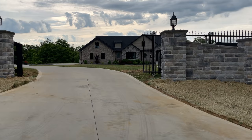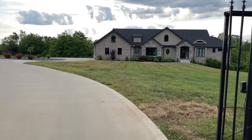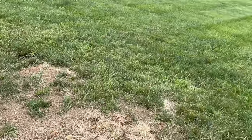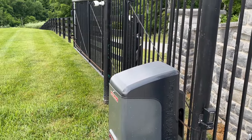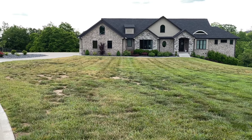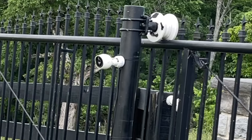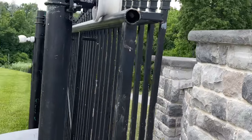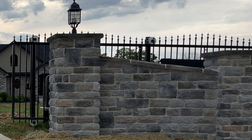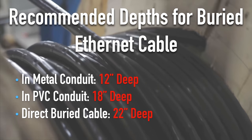Our next stop is the front gate. The gate is motorized, so during construction there was a trench from the house through the yard all the way to the gate motor. While that trench was open, I ran Ethernet cable as well, allowing me to place a couple of security cameras out here. There's one right here looking back toward the house, and another I need to reposition — the new stone entrance is blocking its view. The cameras out here use direct-buried Cat 5e.